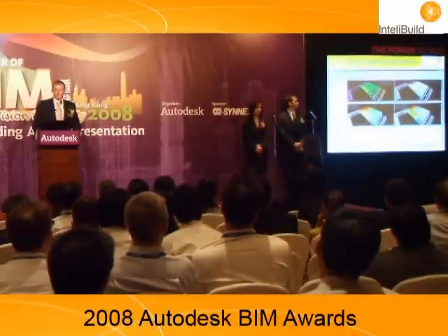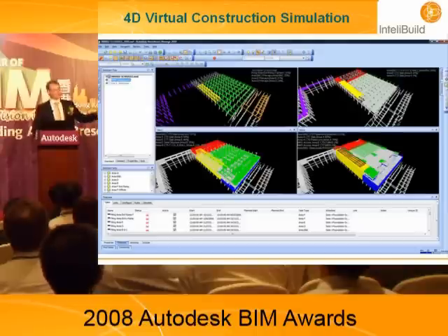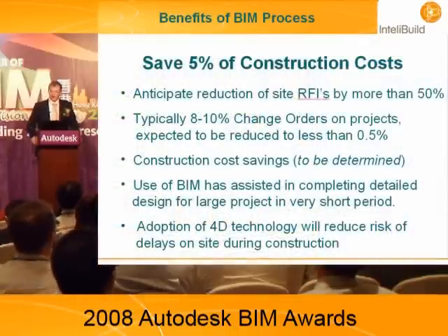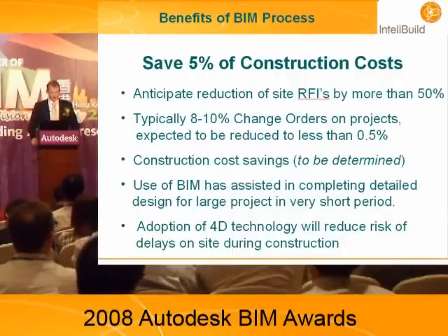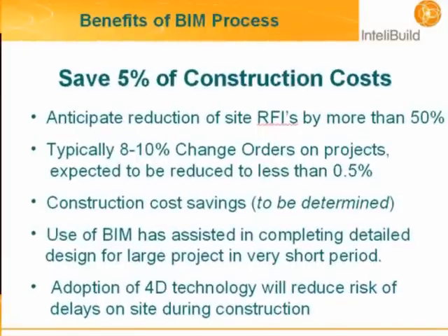We're now working on a 4D model — linking the construction program to the BIM model. We're looking at construction sequences, construction systems, cranage locations, and how to get the contractor to plan out their activities on site day by day, week by week, using this 3D model. We anticipate far fewer RFIs from contractors during construction simply through better design and coordination. We're confident there will be very few change orders. We believe we can save money directly through construction costs, and we've been able to complete detailed design in a much shorter timeframe than traditional 2D methods. Using 4D over the next 6 to 9 months, we're confident we can get this job finished on time.